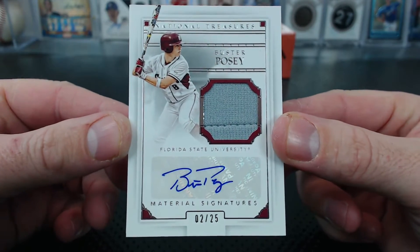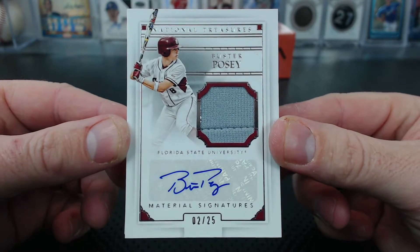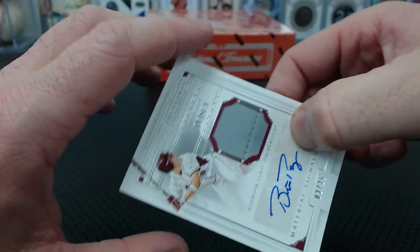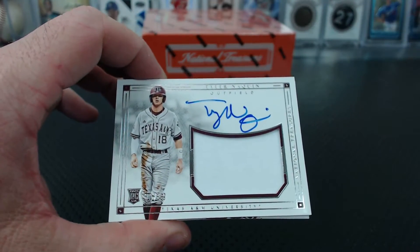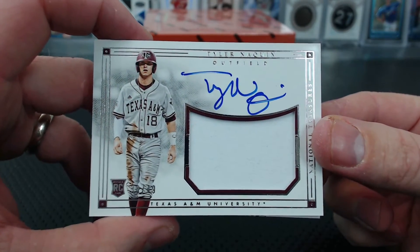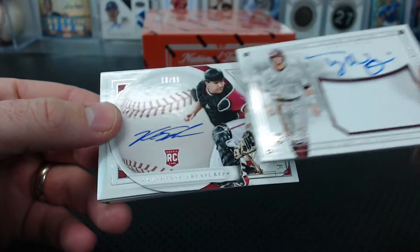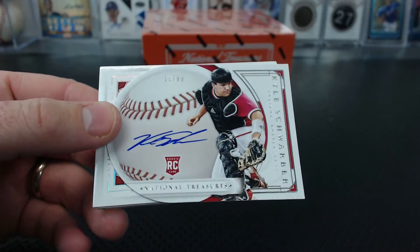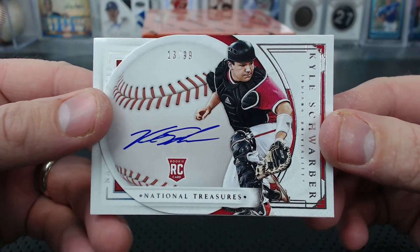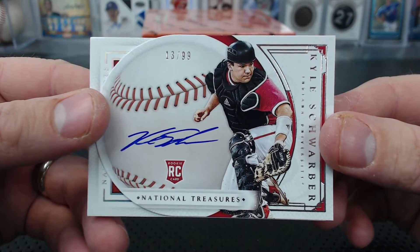It's got a lot more names than Immaculate, and still pretty good names. Like Tyler Naquin, 30 of 49, jersey autograph — 30 is Amy. A BB die-cut of Kyle Schwarber, home of the Schwarber, 13 of 99 — Doug. Nice Schwarbs.